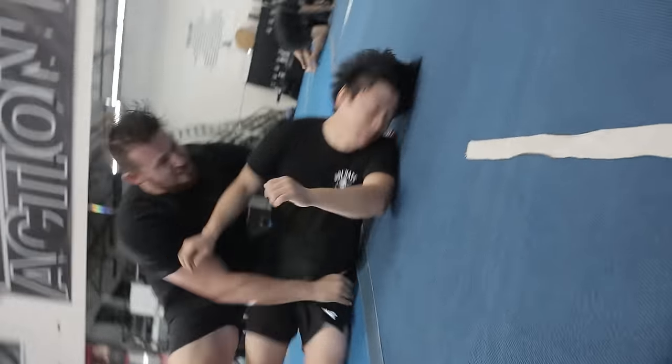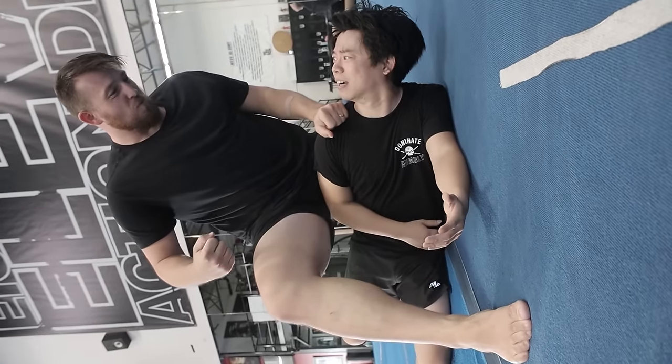Hey guys, this is my one day fighting with Seth. How many times you gonna hit me? One more.